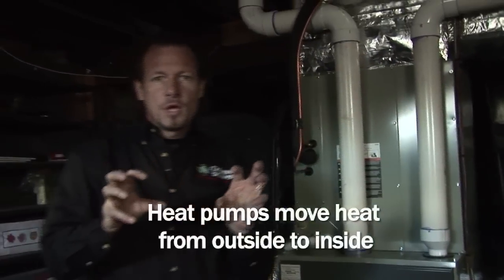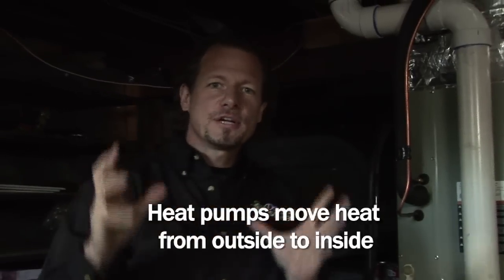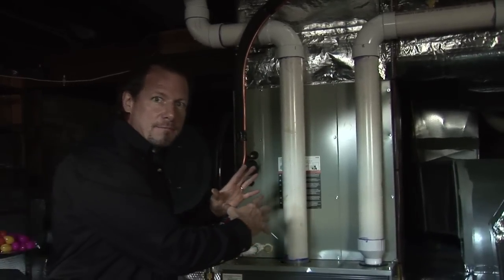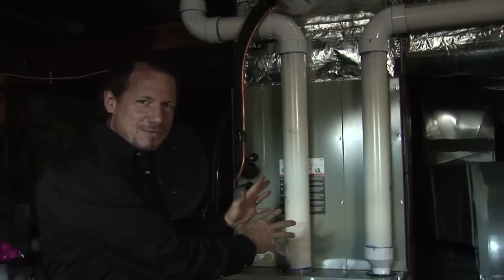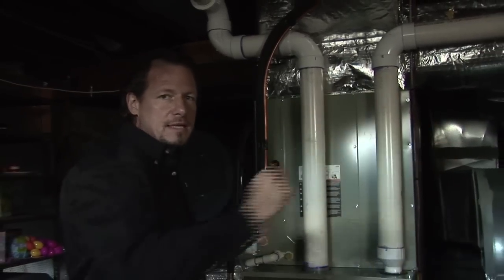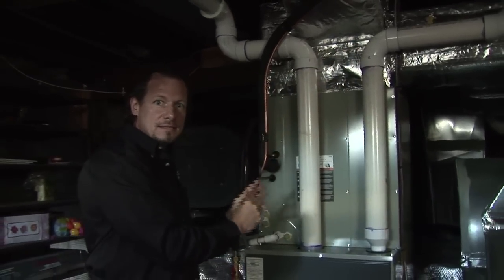A heat pump moves heat from outside to inside — it's an air conditioning system run in reverse. Everyone understands that an air conditioning system moves heat from inside to the outside. You have a coil or radiator-looking thing inside the ductwork and one outside. A heat pump works the opposite way — it moves heat from outside to inside.